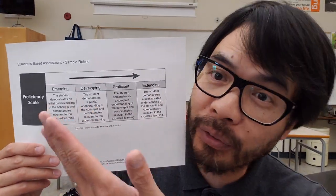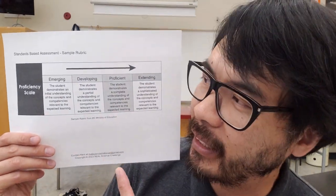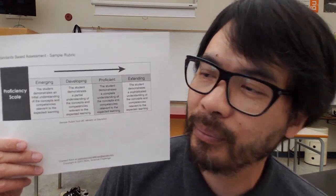But before I continue, handouts for this episode are available at realsciencechallenge.com/EP62. And please subscribe to our YouTube channel. Now this is a general, overly simplified proficiency scale published by the BC Ministry of Education that serves as the jumping-off point for standards-based assessment in my science class.